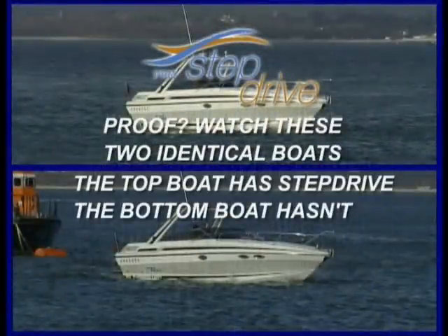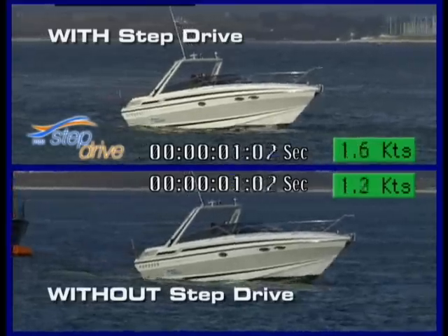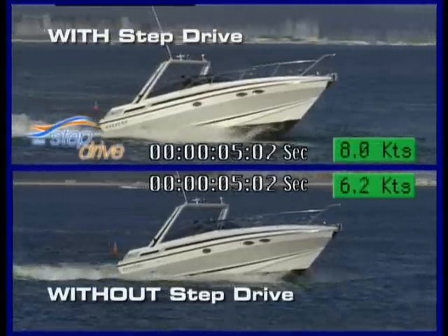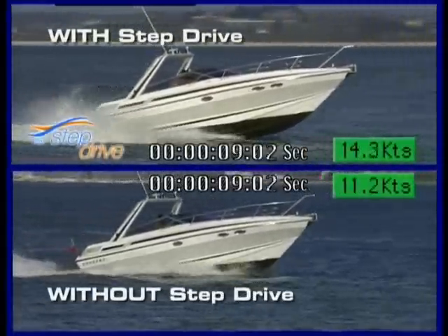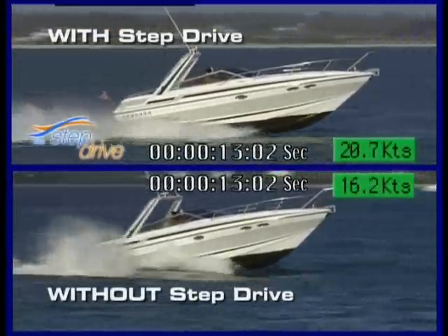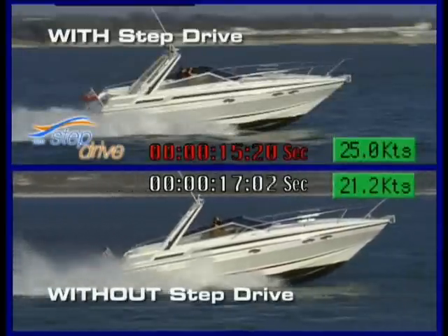Just watch this simple demonstration of two identical boats on a timed run to see how much better a Duoprop works when fitted with the incredible new StepDrive 2-speed automatic gearbox unit. The top boat is fitted with StepDrive and, as we can clearly see, it reaches planing speed much more quickly. While the bottom boat is still struggling to get up on the plane, the boat fitted with StepDrive is already there and then forges smoothly ahead to reach 25 knots almost 5 seconds quicker.